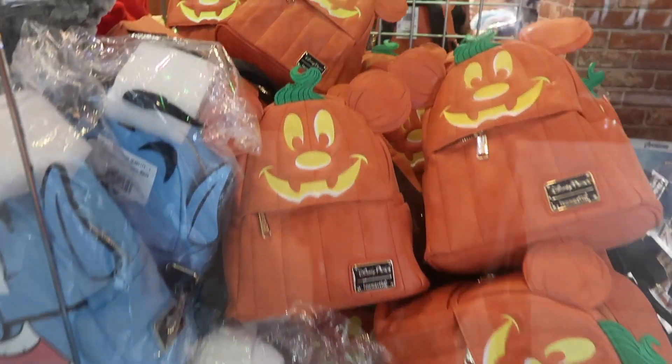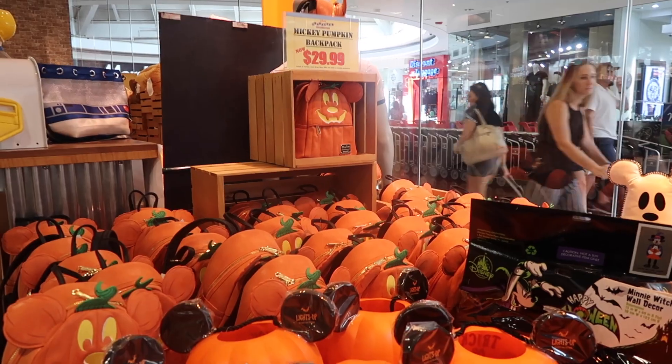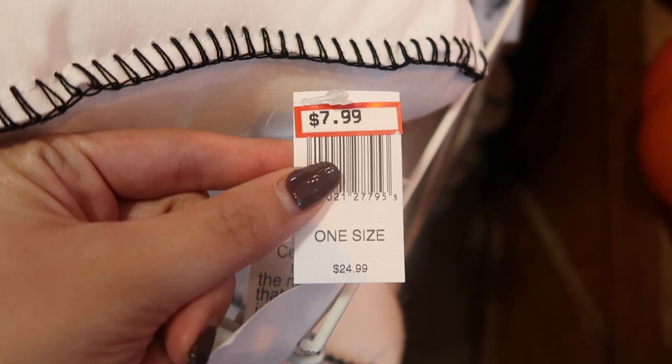This is the main reason I wanted to come — these little book bags. I'm definitely getting the Mickey backpack, and I'm definitely getting the Boo2You pillow. It went from $25 to $8.